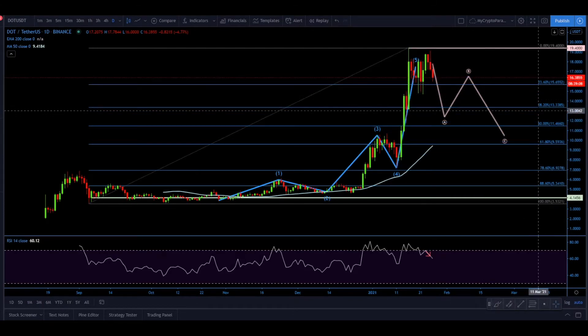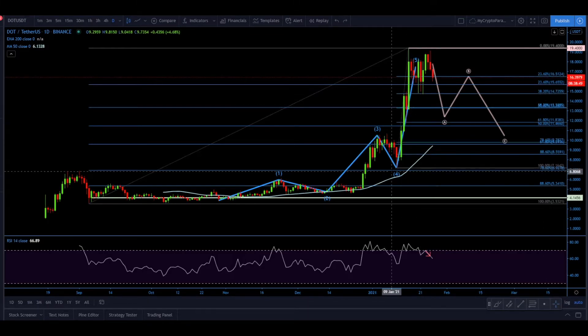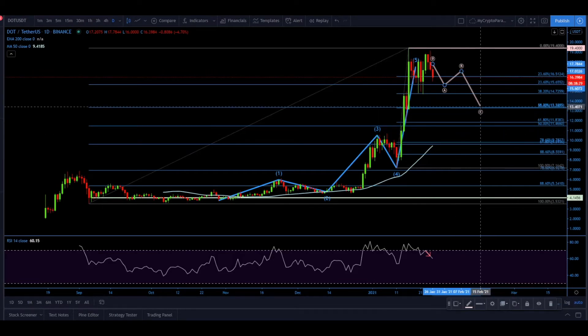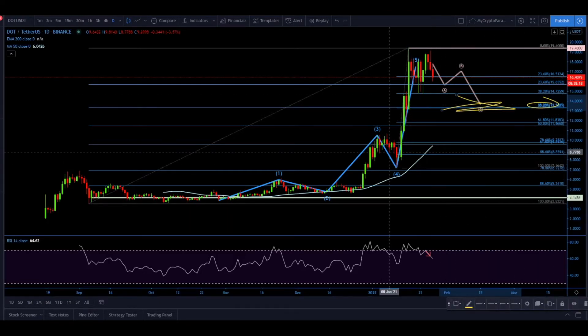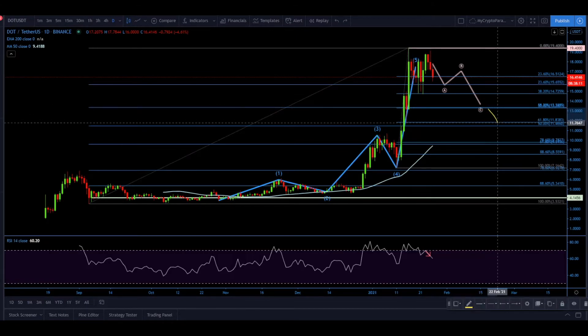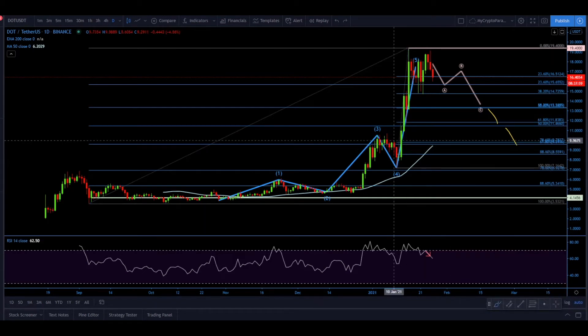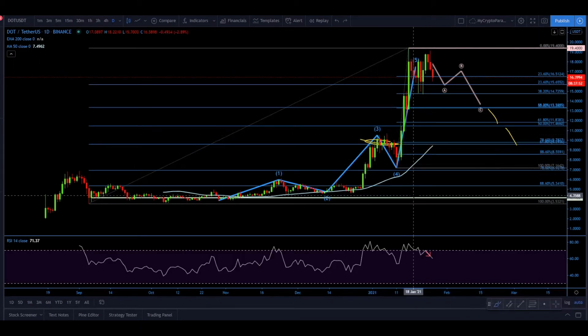We also have a 50% Fibonacci retracement based on the last wave to the upside. One likely scenario is an A-B-C correction that stops around $13.34, supported by two converging Fibonacci levels. However, there is a possibility price moves further down to test a cluster near either $12 or $10. The $10 level is an extremely strong psychological support and could definitely be tested if this becomes an extended correction.